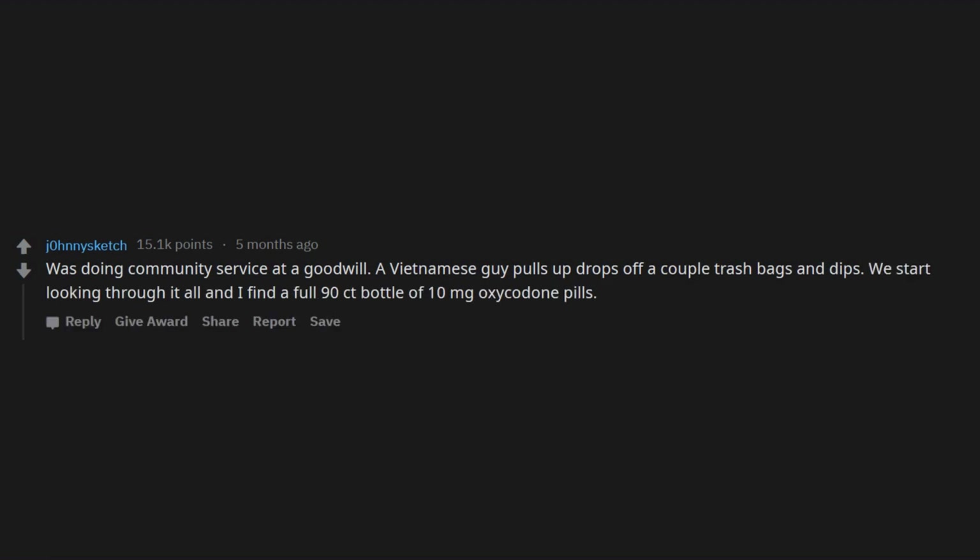Was doing community service at a Goodwill. A Vietnamese guy pulls up, drops off a couple of trash bags and dips. We start looking through it all and I find a full 90-count bottle of 10-milligram oxycodone pills. Also a trio of mariachi band figurines that were made of prunes.